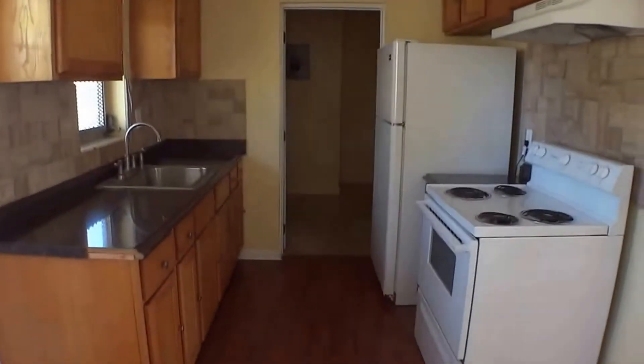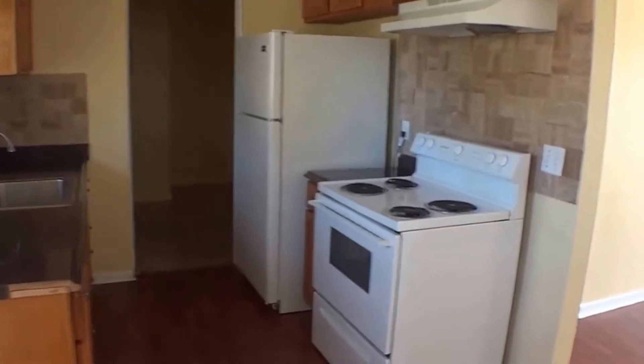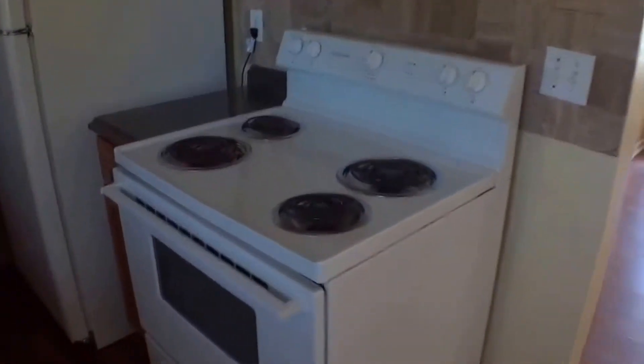Here we have the kitchen, and we have new appliances here.